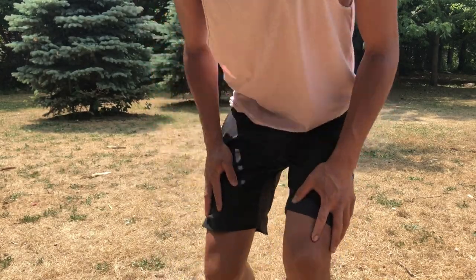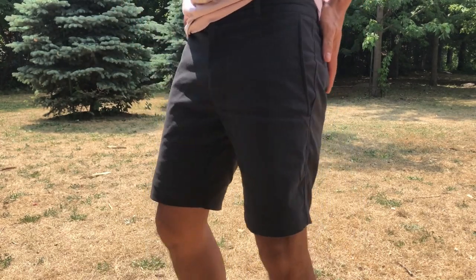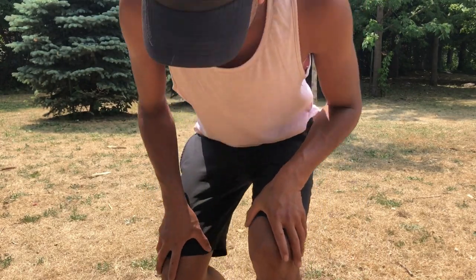Hey everyone, thanks for watching this video in which I will be reviewing these. These are the Outlier New Way shorts. I've had a lot of experience using these shorts, I've worn them in many different situations, so in this video I'll give you a rundown of what I like about these shorts, my experience using them, and why they're so versatile and why I love them so much.